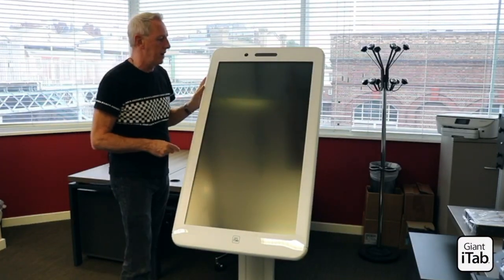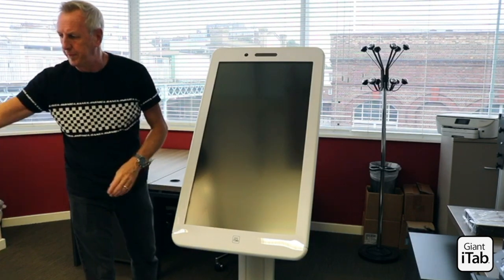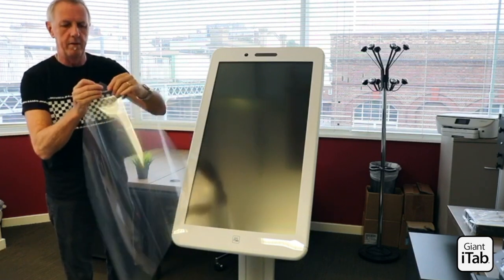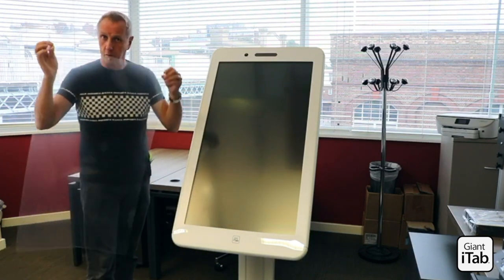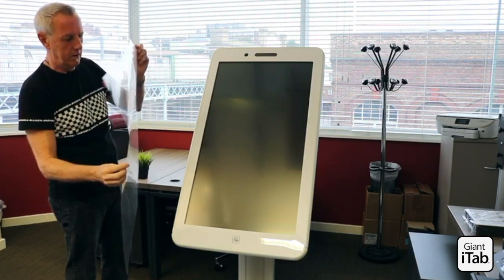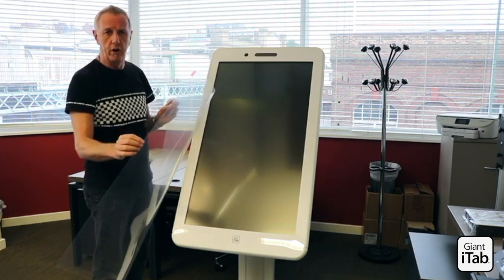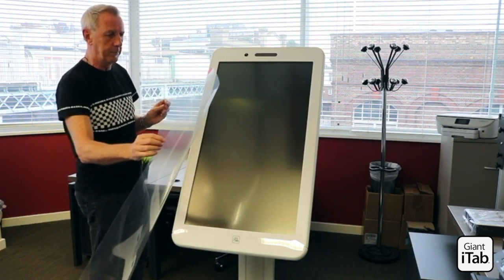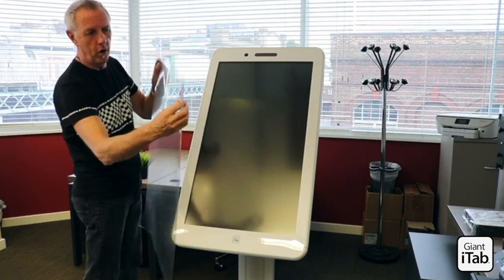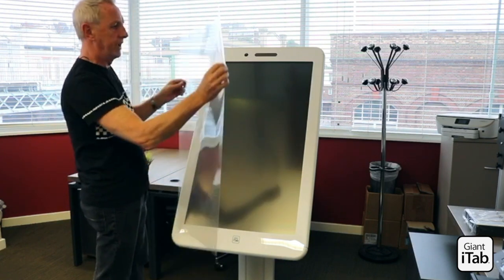Here we are at the Giant iTab offices and today we're going to demonstrate that all of the Giant iTab smartphones will now come with an antibacterial film. This is part of our promotion to provide digital solutions which are helping people to combat COVID in the workplace, be it for a venue, an office, a school, a museum or any other exhibition or event.